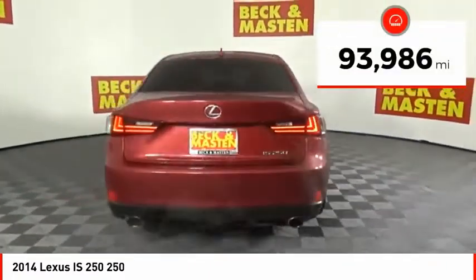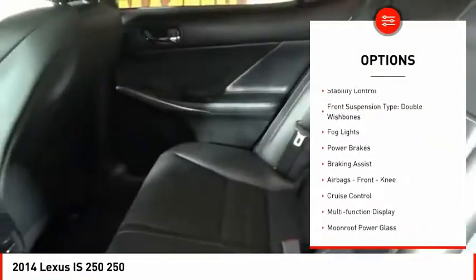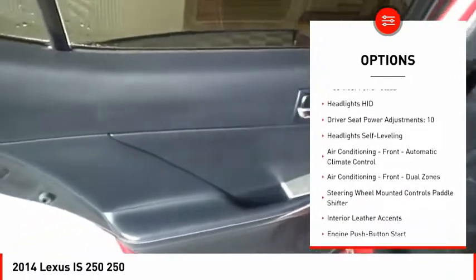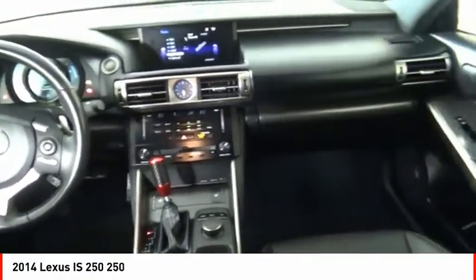This vehicle has less than 95,000 miles. Here are some of this vehicle's great options: power windows with safety reverse, traction control, stability control, front suspension type double wishbones, fog lights, power brakes, braking assist, airbags, front knee, cruise control, and multifunction display.